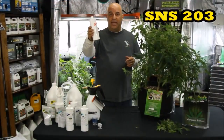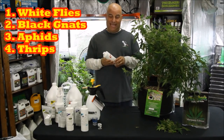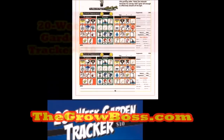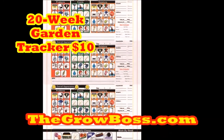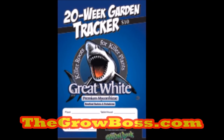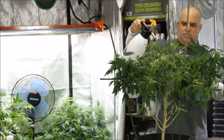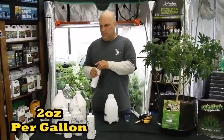This is SNS 203 — it kills everything else: white flies, black gnats, aphids, and thrips. But again, you have to use it like you're supposed to. Which is why in my 20-week garden tracker I always recommend spraying twice a month preventatively — once with 217 for spider mites and once with 203 for everything else. That way, if you were going to have a problem, you can knock it down before it ever happens. 203 only comes in concentrate, and whether you're watering with it for black gnats or root aphids, or spraying for thrips and white flies, mix 2 ounces per gallon.